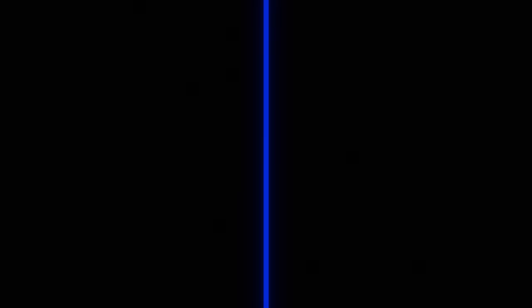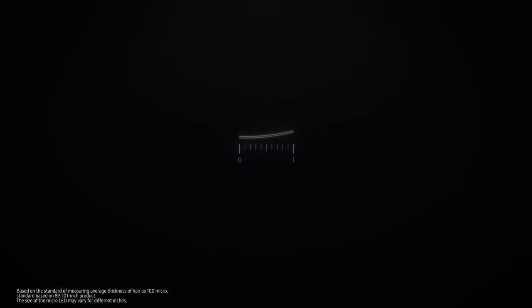Everyone knows that micro-LED is the best display technology out there, but not everyone could make it happen. Let's think about how small micro-LED really is. It would be like cutting a single centimeter of hair into 200 smaller pieces. Samsung has achieved remarkable results in the area of this ultra-precise technology.